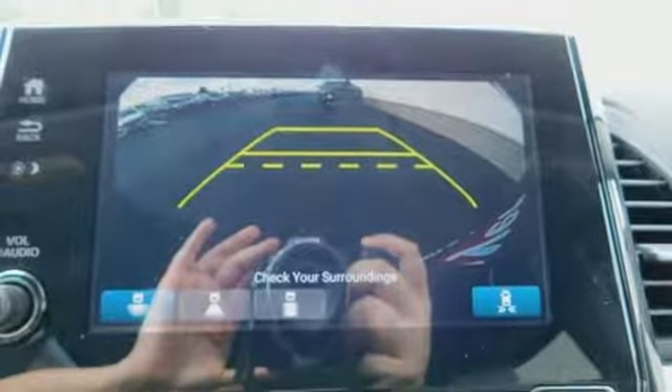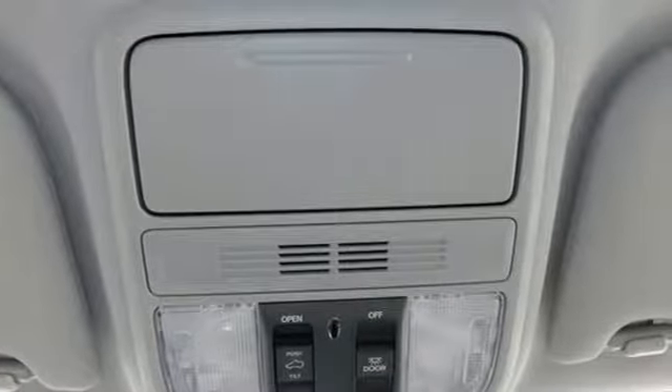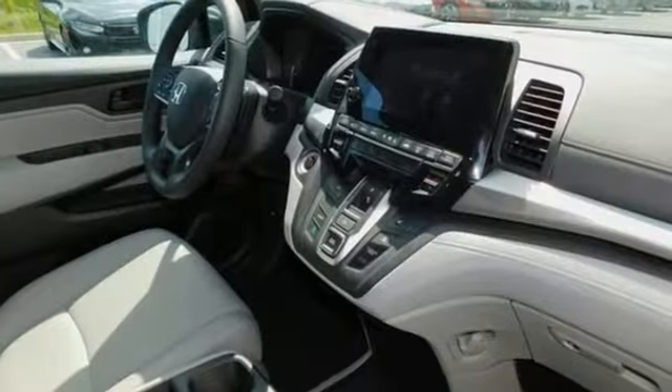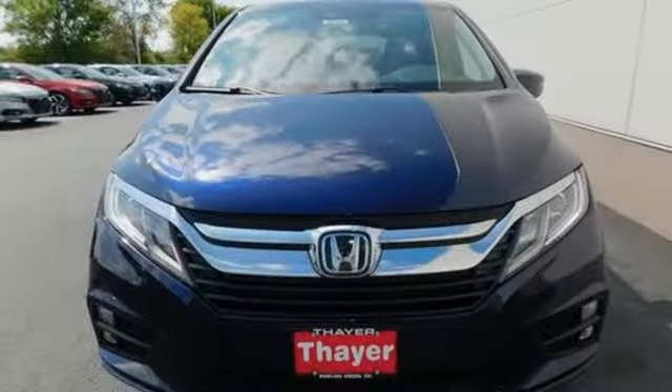Of the Odyssey, the Car Connection writes it stands at the top of the minivan heap, with more design flair and more driving enjoyment than most other three-row rivals. Honda has a world-renowned reputation for reliability.